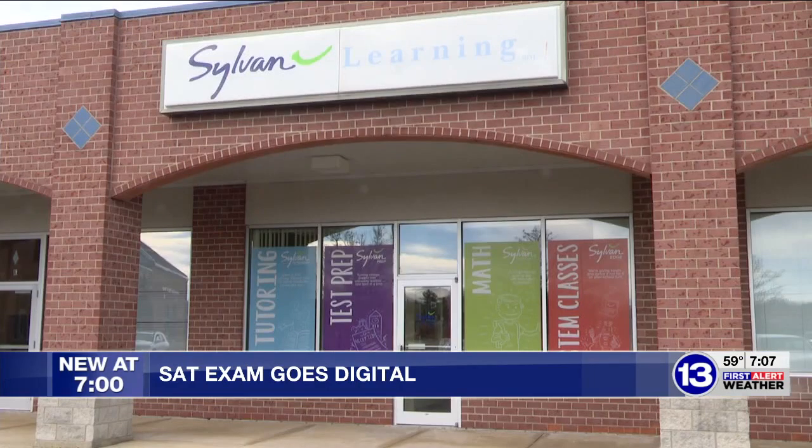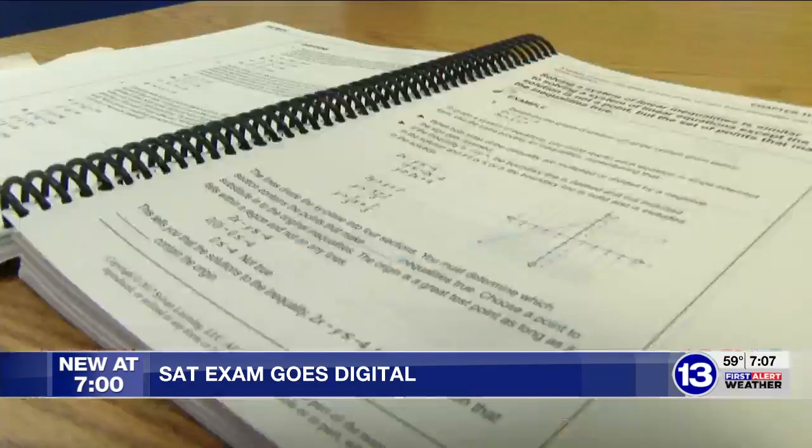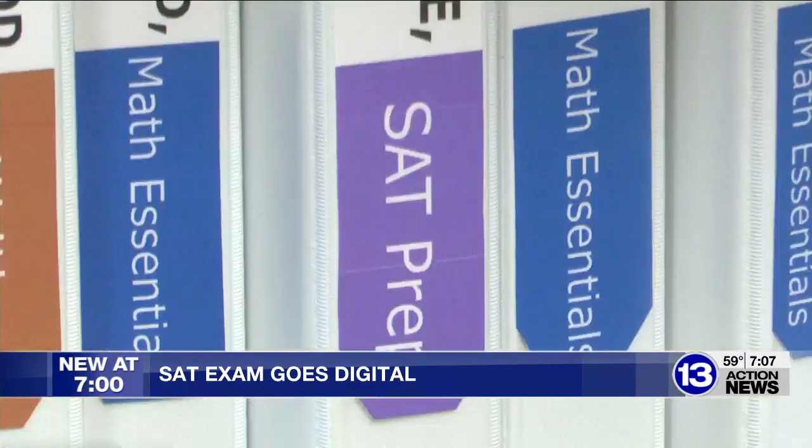Joseph Skousen is the director of Sylvan Learning's Bowling Green location. He says the change helps make the test more personal to the students. The SAT values the learning process, and what they're saying is: if you can do harder content, they want to give you the opportunity to do that.